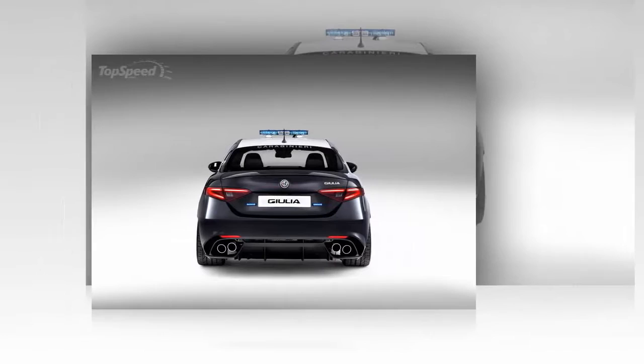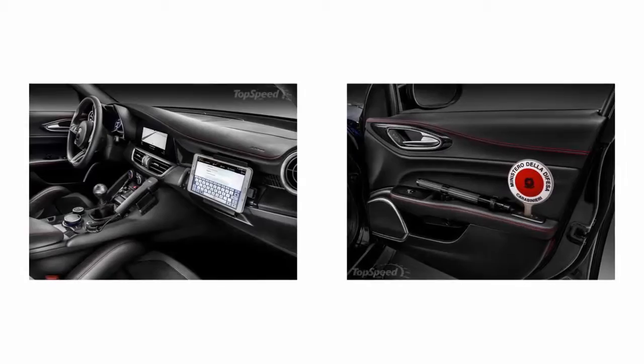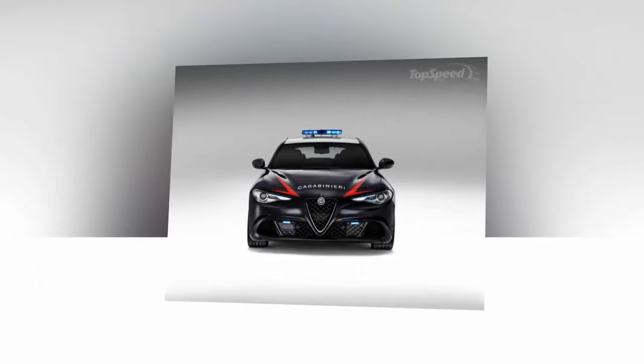For what it's worth, the police department isn't just going to throw any officer into the driver's seat and hope nothing bad happens with all that power on tap. Instead, a certain number of officers will be specifically picked and trained by Alfa Romeo instructors on the circuit before they get to officially take the helm in the real world.